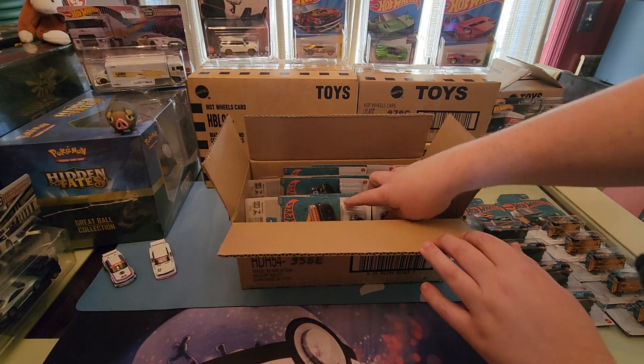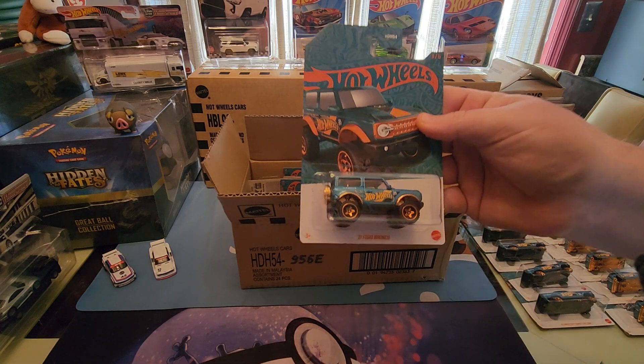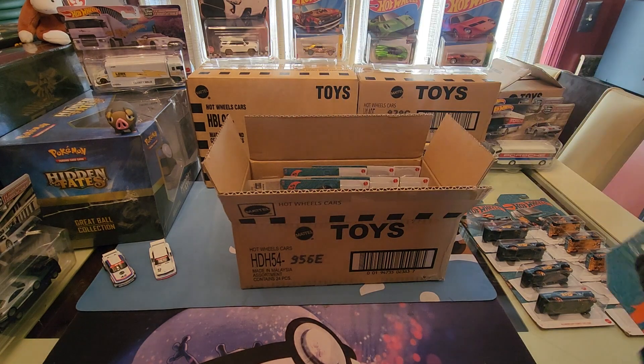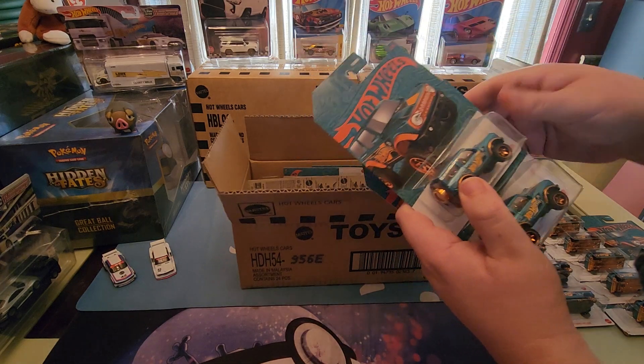Next up we have the 2021 Ford Bronco — the new off-road version of the Bronco. That's nice. The green and orange looks good together. We have five of those total.